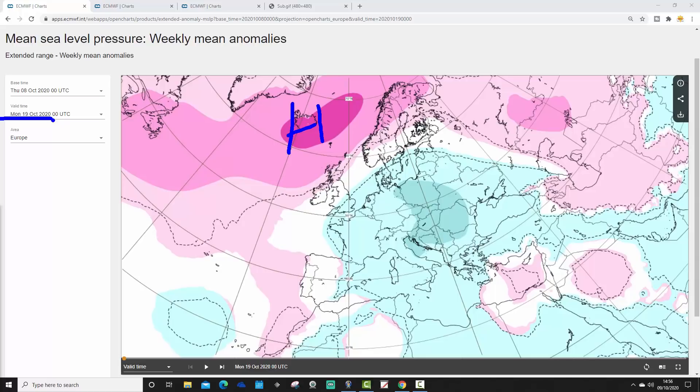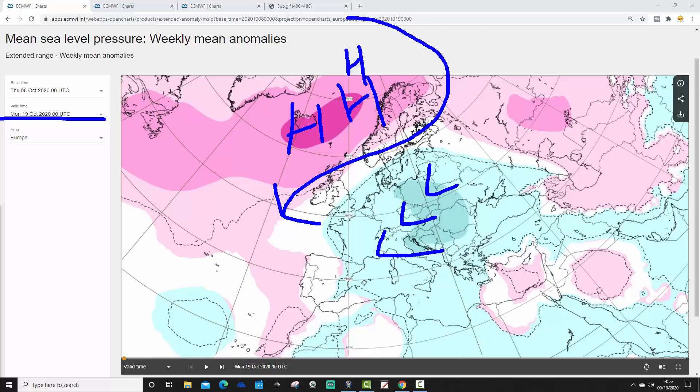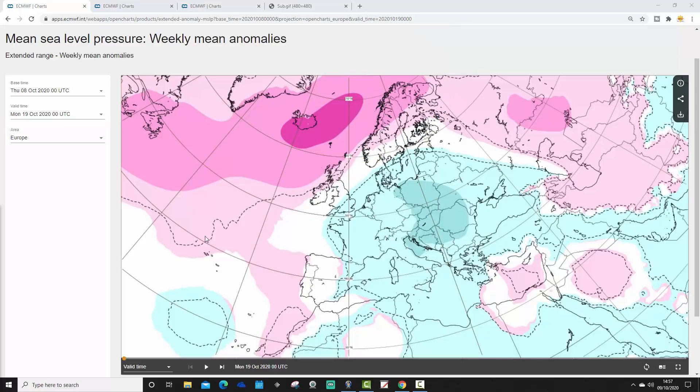This is week one, valid for around the 12th to the 19th of October — I've checked with ECMWF and they've confirmed that 'valid time' means up to that date. Week one shows high pressure blocking in the North Atlantic around Iceland, extending back into the Arctic. Low pressure pretty much over Europe is going to be bringing in winds from an easterly direction, so you'd expect it to be quite cold in the north and west of Europe, but reasonably dry particularly to the north, with some showers in more eastern parts.